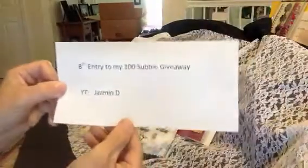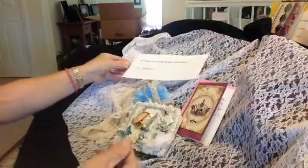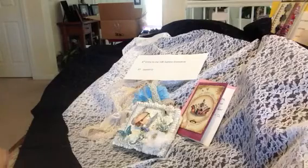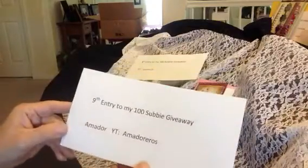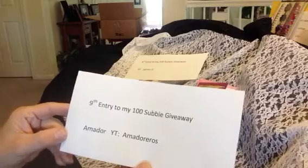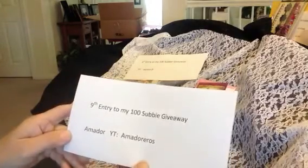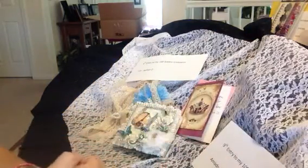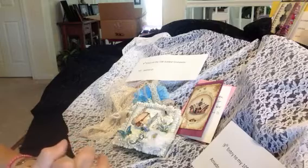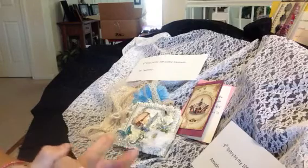Everyone please go check out Jasmine and show her some support. My other entry was from Amador — everybody knows Amador, but in case you don't, this is his YouTube channel. He made me a beautiful Marie Antoinette box, so please go check out his video response — it's just to die for. All of these amazing projects have been breathtaking and I'm so grateful and appreciative of everyone spending their time on me. I know we all have busy lives and things to do outside of YouTube.